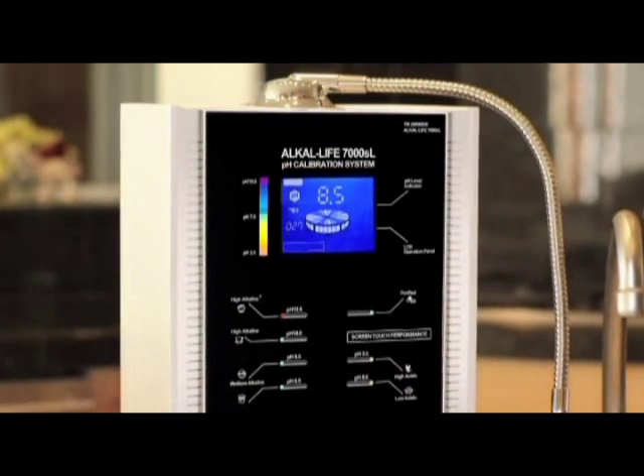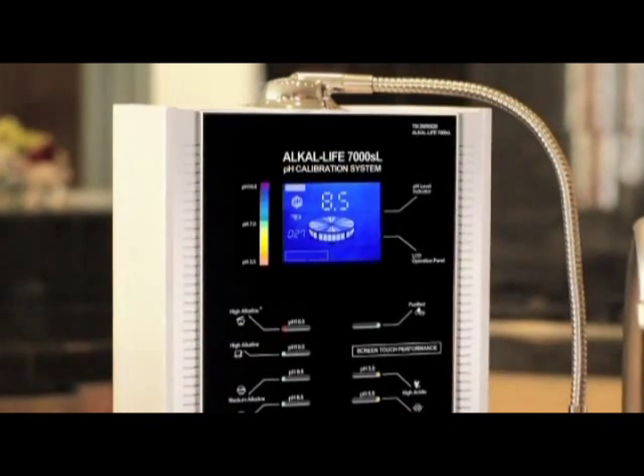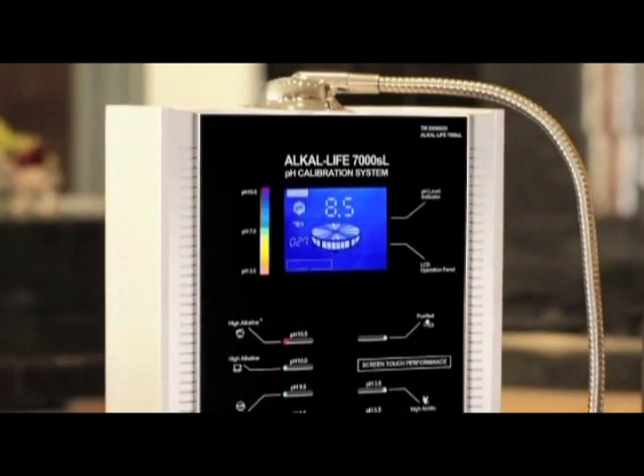Add the Richway Alkalife ionized water system with advanced purification to your daily routine and convert ordinary tap water into healthy, living alkaline ionized water. With all the health products on the market today focusing on weight loss, skin care, and age management, there's no simpler or easier concept to understand than drinking pure water.